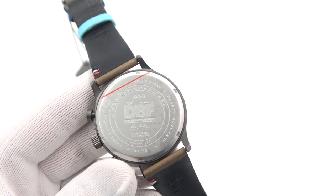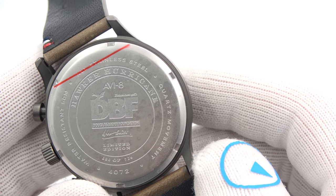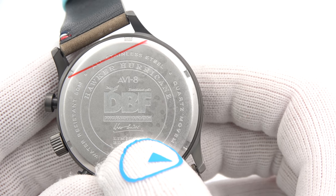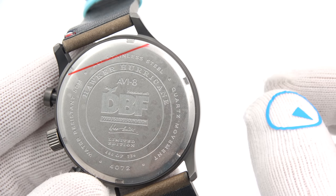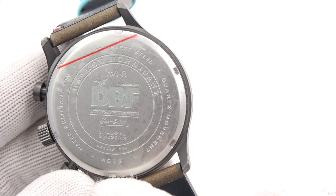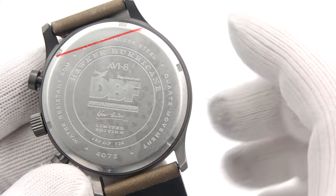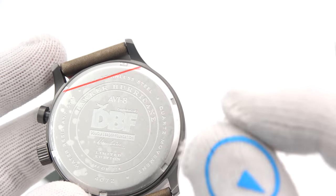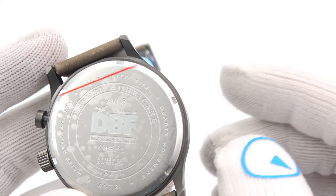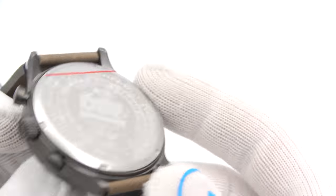Let's check out the back. You can read it — the Douglas Bader Foundation, limited edition, with a little signature. There's also a signature on the dial. Model number is 4072, and this particular one is number 680 of 726. Because of the three colors, the total series is 726 — three goes evenly into that.